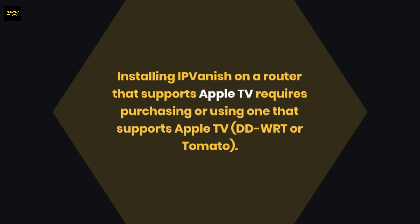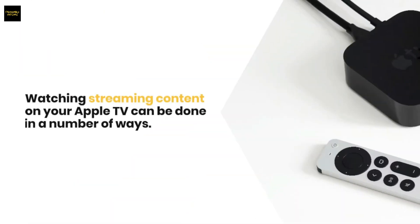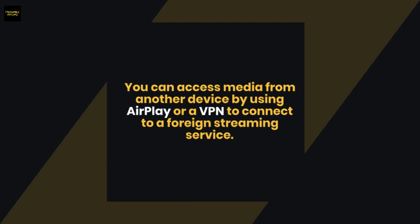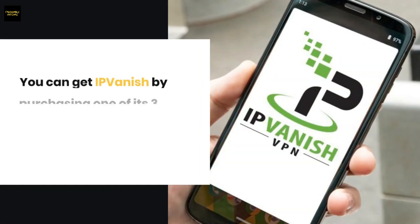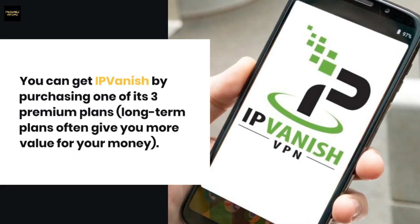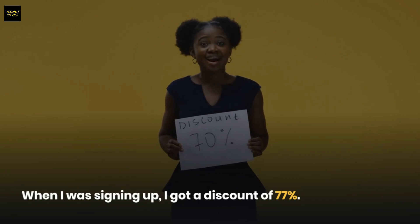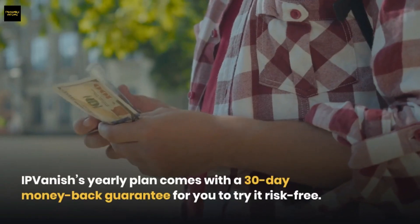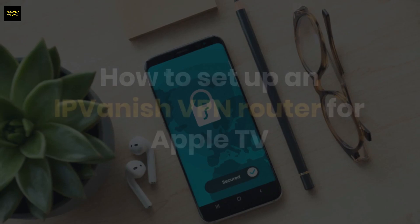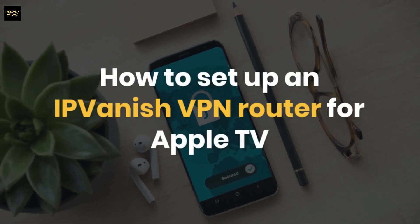Installing IPVanish on a router that supports Apple TV requires purchasing or using one that supports DD-WRT or Tomato firmware. You can get IPVanish by purchasing one of its three premium plans — long-term plans often give you more value for your money. When signing up, I got a discount of 77%. The yearly plan comes with a 30-day money-back guarantee so you can try it risk-free.